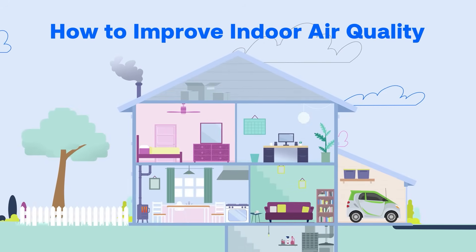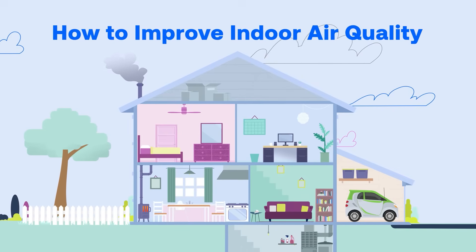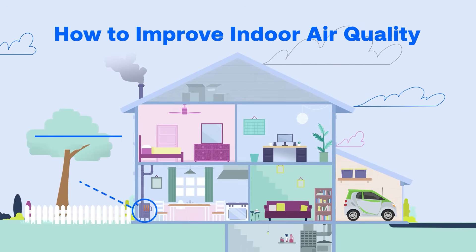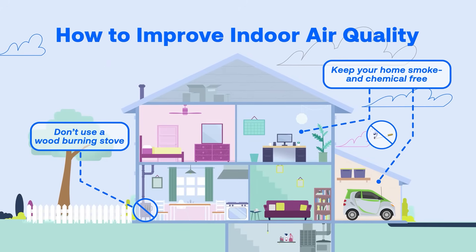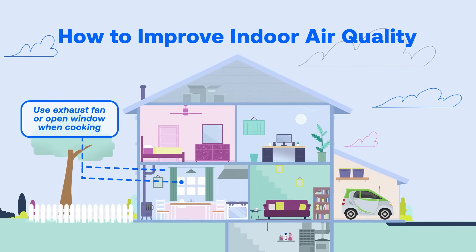The good news is that we can improve our indoor air quality. Simple things you can do include avoiding items that create particulate matter in the air like wood-burning stoves, air fresheners, sprays, and harsh chemicals. Use an exhaust fan or open a kitchen window when cooking.